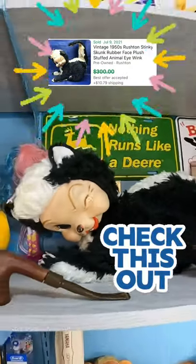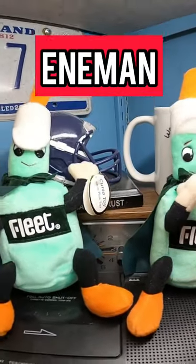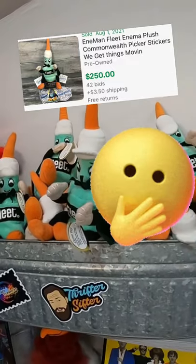Check out this Rushton rubber-faced skunk. Goes between $100 and $300. And if you ever see the Fleet Enomat at a Goodwill, make sure you give me a call. $100 to $250.